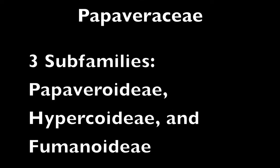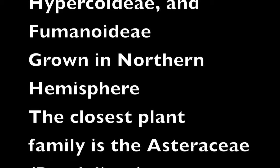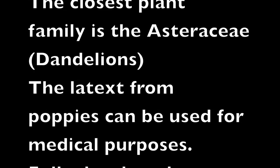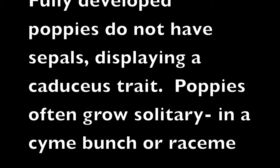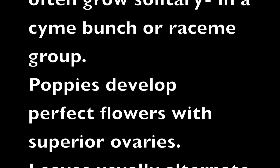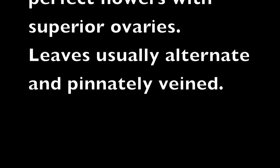In summary, the Papaveraceae family is made up of three subfamilies: Papaveroideae, Hypecooideae, and Fumarioideae. They are grown in the northern hemisphere, and the closest plant family is the Asteraceae family, or the dandelions. The latex from poppies can be used for medical purposes. Fully developed poppies do not have sepals, displaying a caducous trait. Poppies often grow solitary, in a cyme, bunch, or raceme group. Poppies develop perfect flowers with superior ovaries, and leaves are usually alternate and pinnately veined.